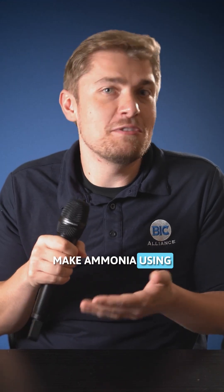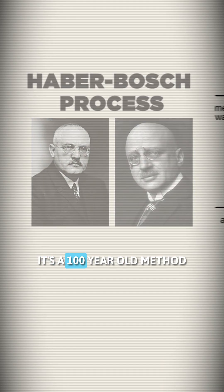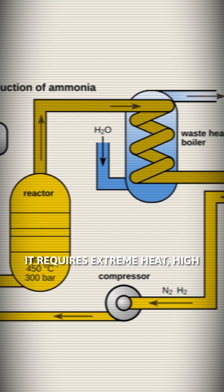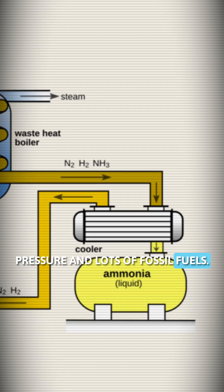Right now, we mostly make ammonia using something called the Haber-Bosch process. It's a hundred-year-old method that works, but at a huge cost. It requires extreme heat, high pressure, and lots of fossil fuels.